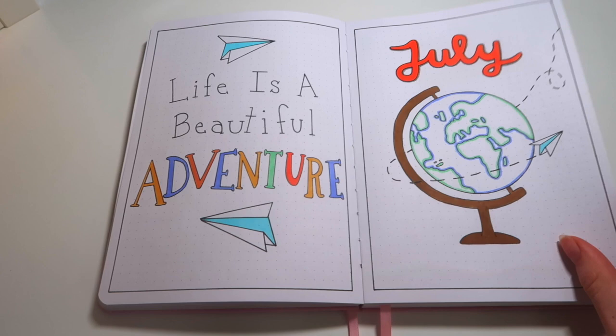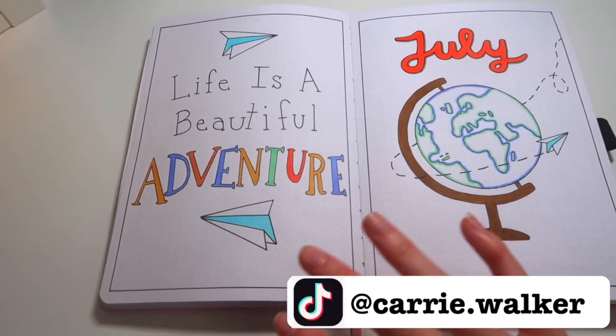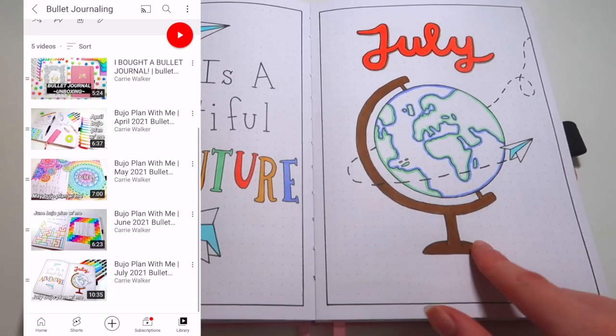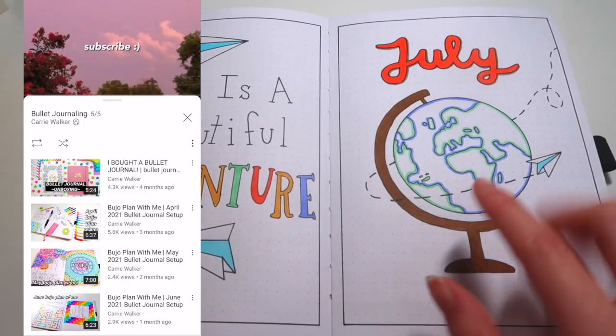Before we start today's video, I just wanted to do a quick flip through of my July bullet journal spread, since not all of you guys follow me on TikTok where I make those videos. I did make a video of me setting up these July bullet journal spreads, so if you're interested in the theme and want to recreate it or just see how I made it, go ahead and check out that video.